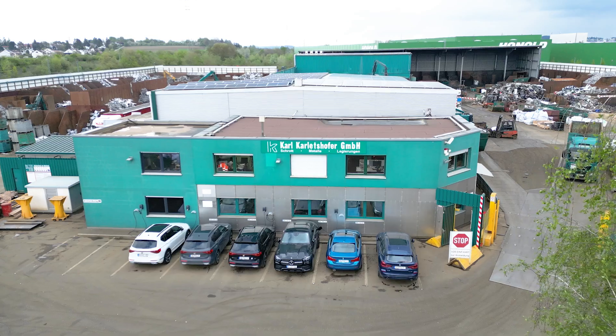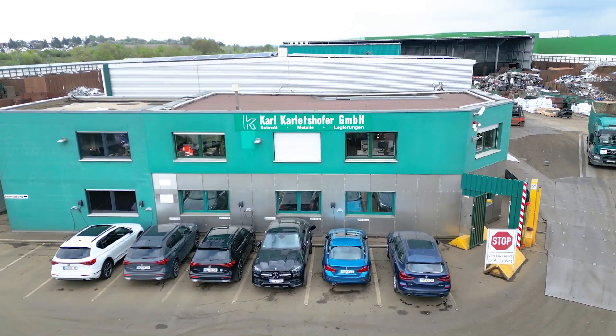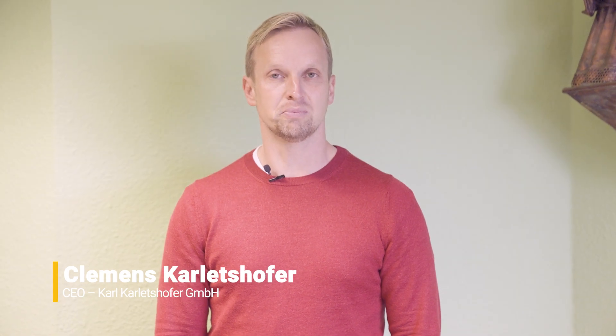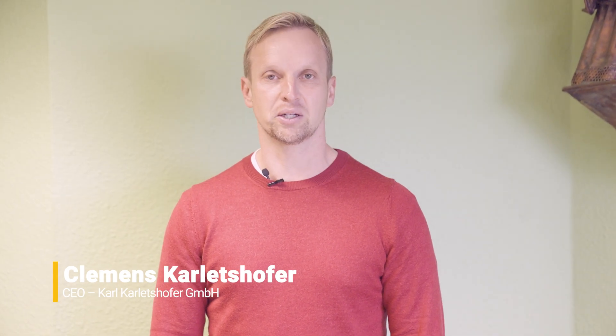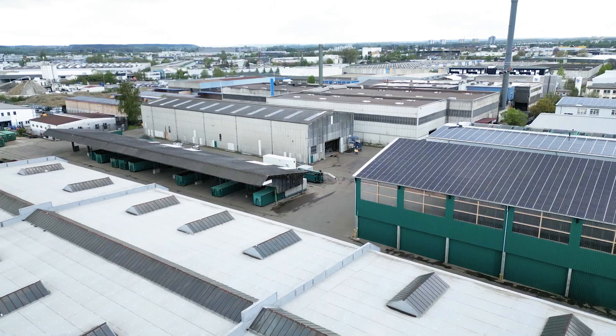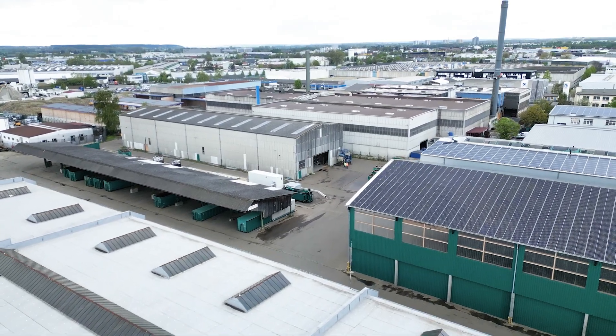My name is Clemens Kalatsofa. I am the owner and managing director of Karl Kalatsofa GmbH based in New Ulm, Germany. We are a family business and are mainly active in the disposal and recycling of metals and metal scrap in our regional area. In recent years we have developed further and have become active as a metal wholesaler, buying smaller quantities of metal in southern Germany, Austria and Switzerland, and have 95 employees.